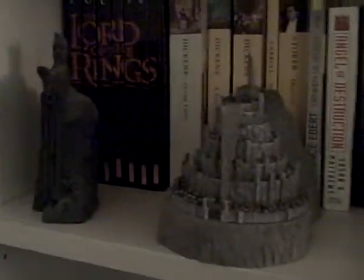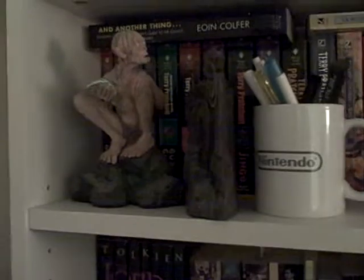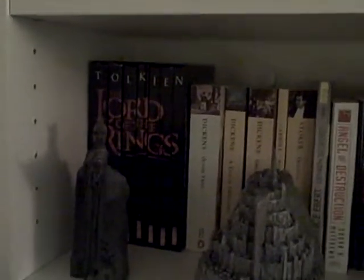We have Jason here, and this is Ivy from Soul Calibur II. This is one of two of my Minas Tirith models, and this is one of the Argonath statues. Here we have Gollum and the other Argonath — those were included with the special extended edition collector's boxes of the Lord of the Rings movies. I also have the Lord of the Rings book set.